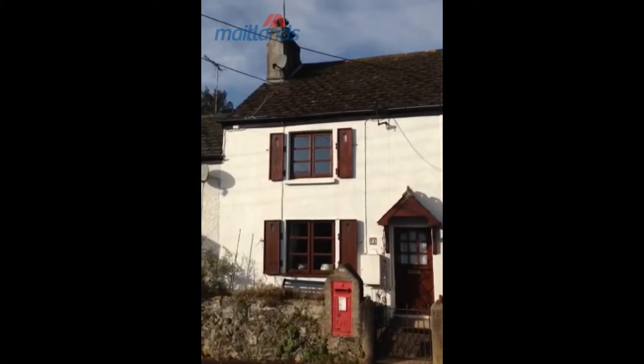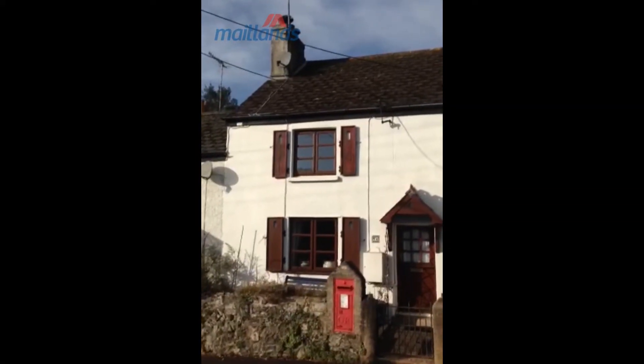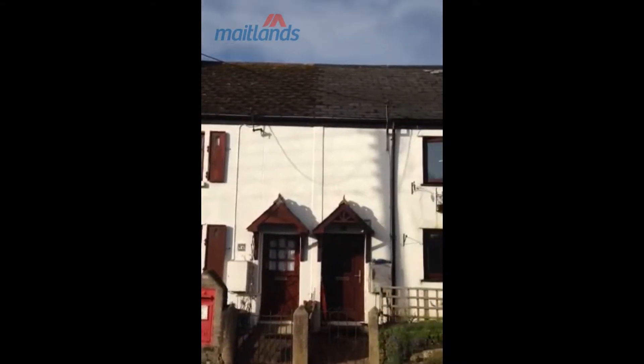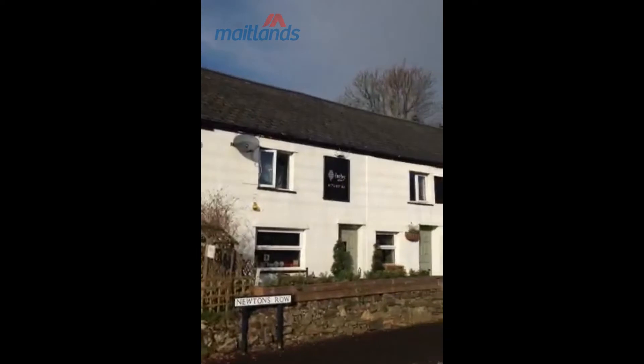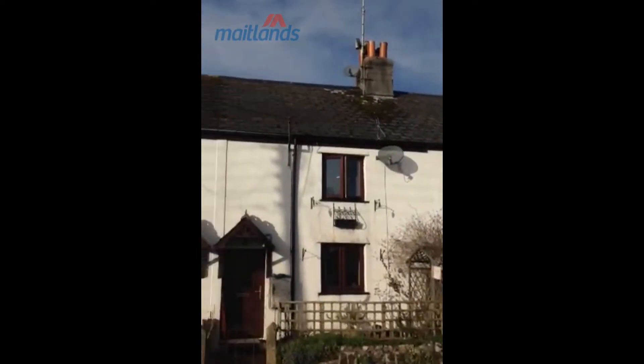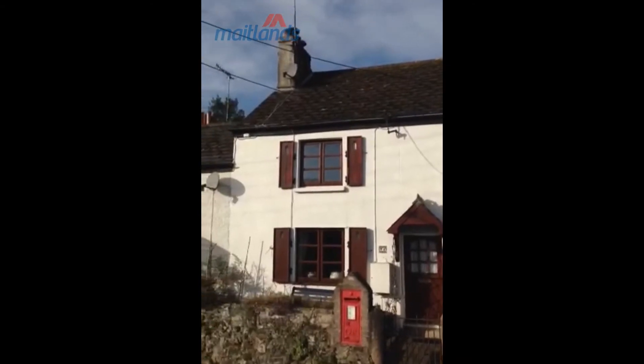Hi, I'm Vicki from Maitland's in Plimpton. I'm currently in the village of Sparkwell, launching this two-bedroom cottage in Newton's Row. It's situated a stone's throw away from the Treeby Arms, which as many of you know is a Michelin-starred restaurant that has received its star this year.